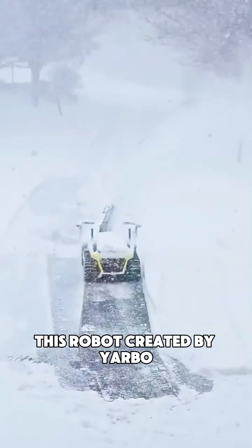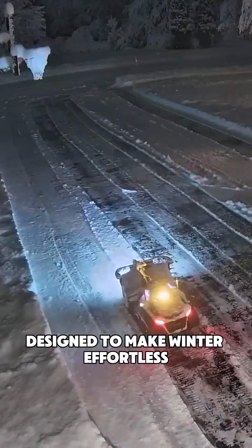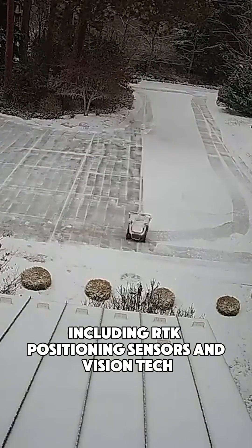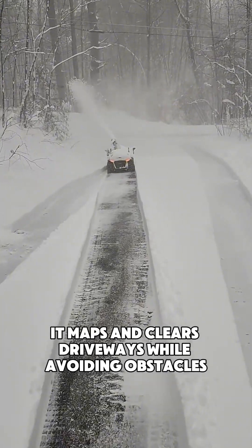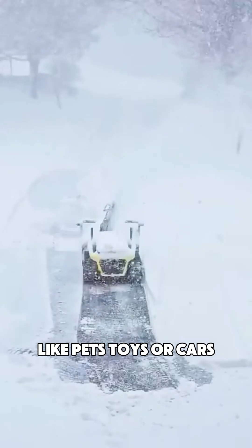This robot, created by Yarbo, is a revolutionary autonomous snow-clearing solution designed to make winter effortless. Using advanced navigation systems, including RTK positioning, sensors, and vision tech, it maps and clears driveways while avoiding obstacles like pets, toys, or cars.